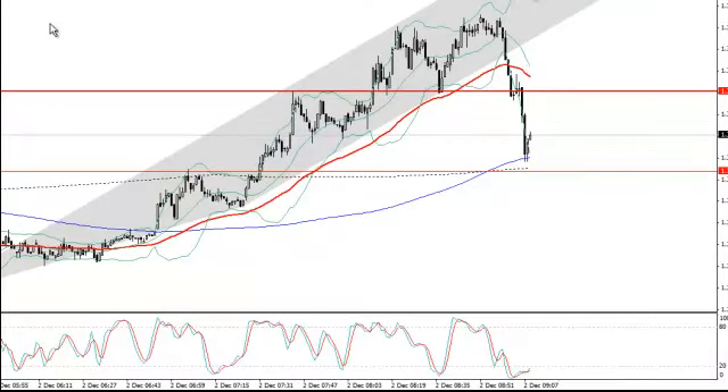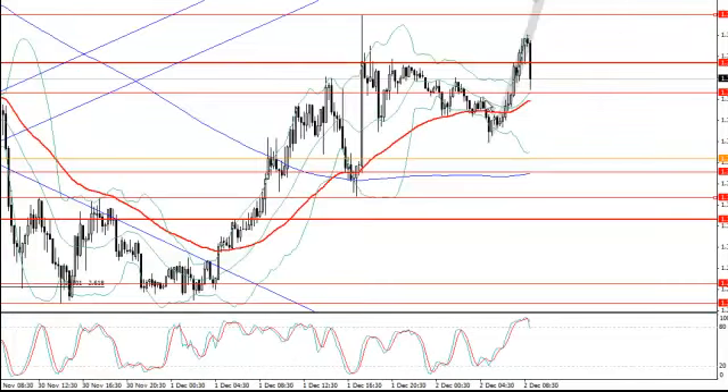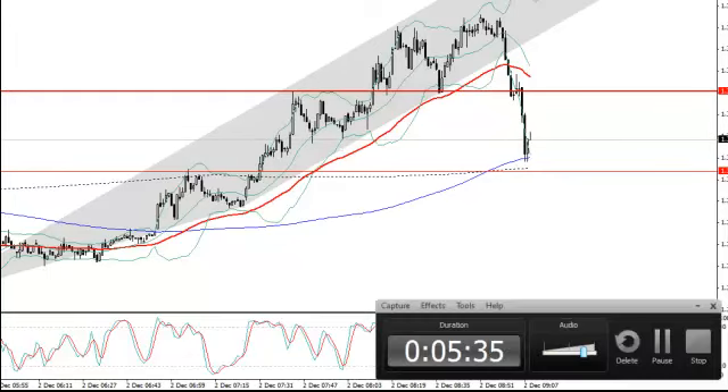That upward rising channel I marked on the chart was just unsustainable — on the five-minute it looks steep, and on the 15-minute it looks almost vertical. That was never going to survive. So we gave it a chance at 131.46, and when it didn't hold we had a stop-and-reverse at double size to profit from the nosedive — and there it was. We got it. What a great way to start the session.